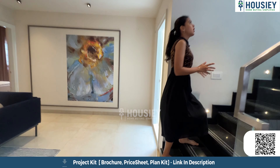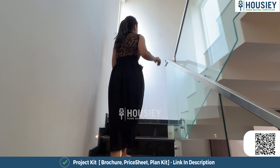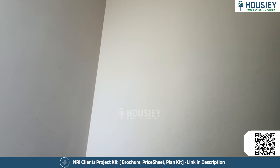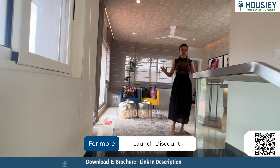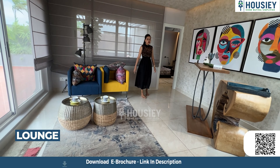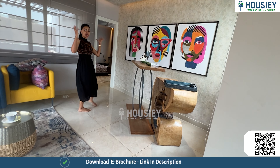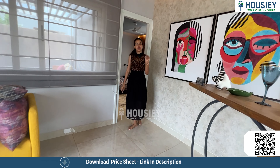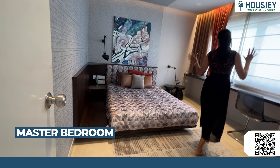Now let's go check out the next floor where we have the terrace. The top floor consists of the terrace, and we also have another room here — the last room of this 4 BHK villa. Before going into the room, there is a beautifully and aesthetically designed area here, very well thought out with good windows for light and ventilation.